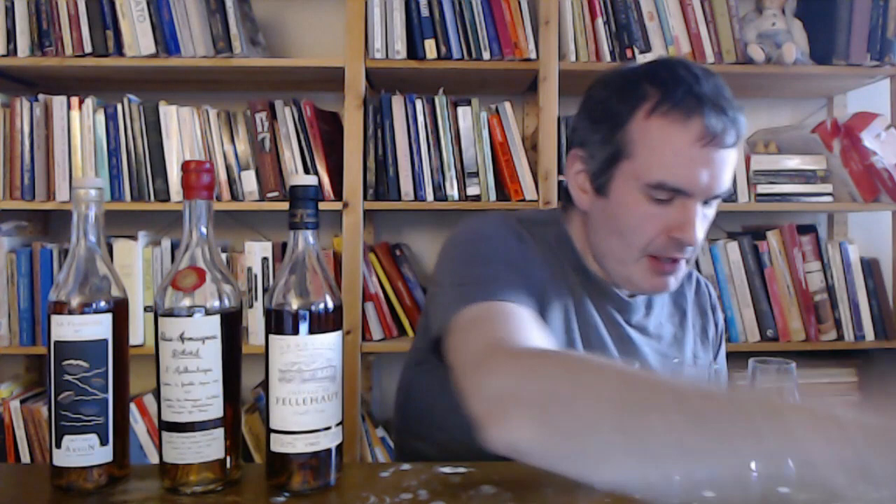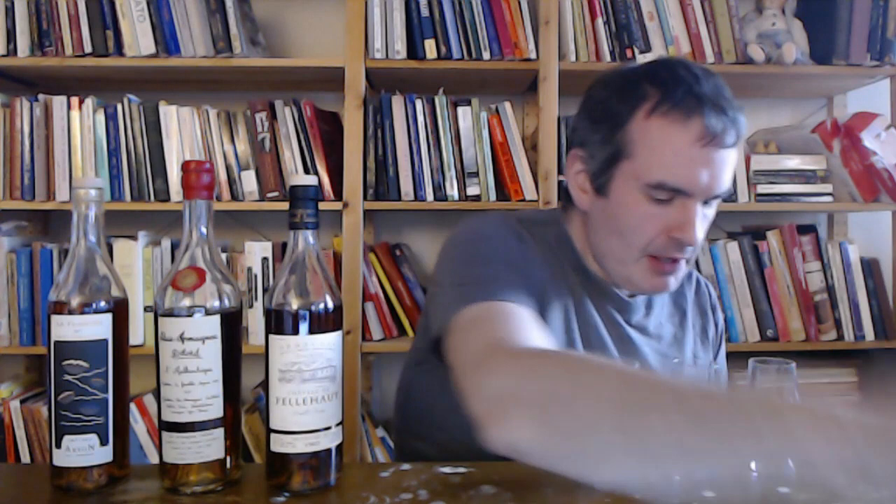Moving on to the Delord L'Authentique. This one was bottled May 12th, 2016. Apparently this is a continuing series of theirs — basically a blend of barrels of different ages. On the website they call this a 30-year average, which doesn't say on the bottle, but that's what it says on the website.